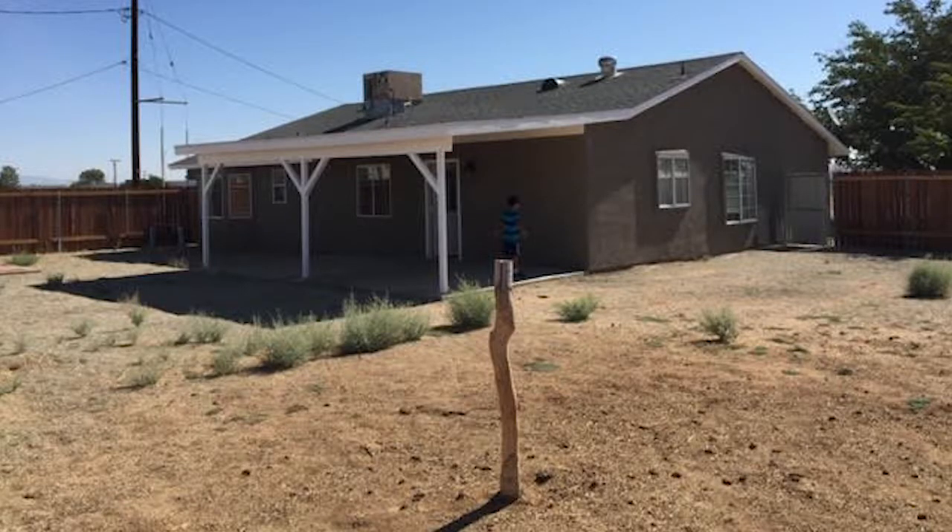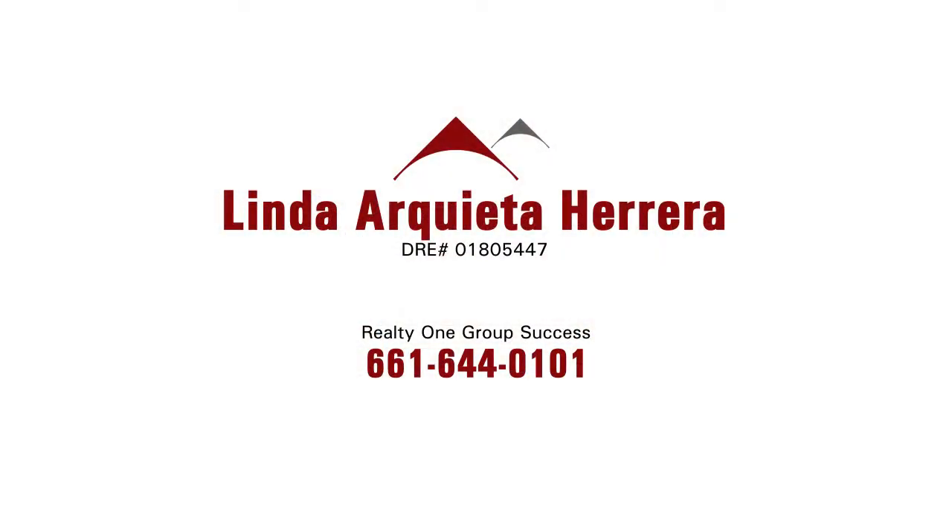And it's really close to the base. It's a great area if you're working at the base, and it's peaceful out there too. This property may qualify for 0% down because of the rural area, which is awesome. So if you have somebody that wants to see this property, you need to contact Linda Arquitha Herrera of Realty One Group Success.